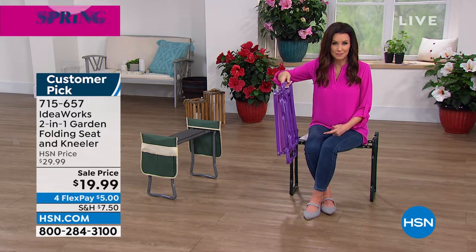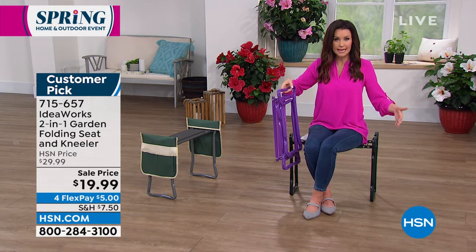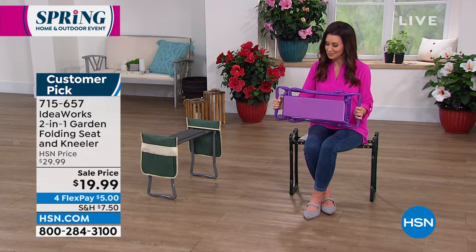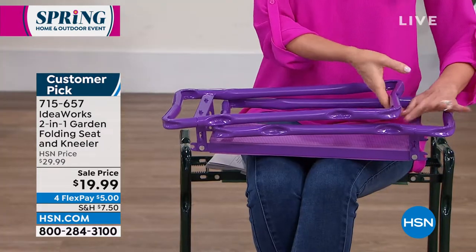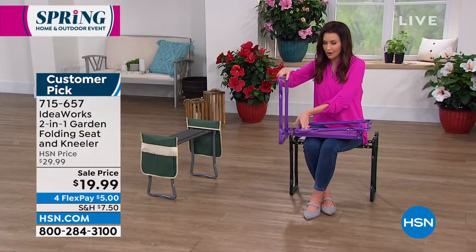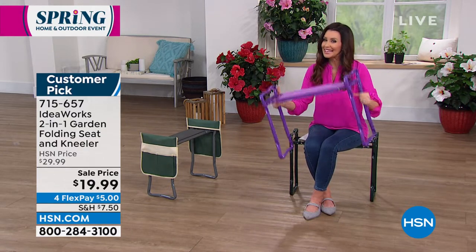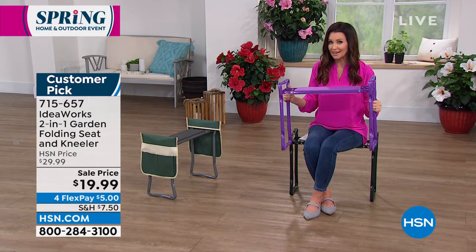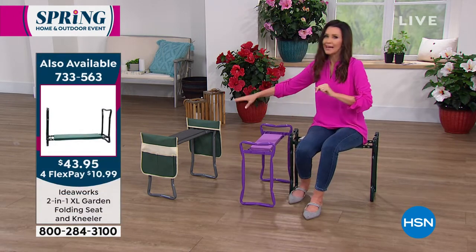You're going to find so many places you use it. I've had to stand through soccer games, baseball games, and basketball games on really uncomfortable seats — I wish IdeaWorks had had this folding seat and kneeler at those games. It's lightweight, low profile, and it holds 250 pounds. We also have an extra large version with a wider seat and higher weight capacity. The purple sells out every time we bring it in, and none of these will last at $19.99.